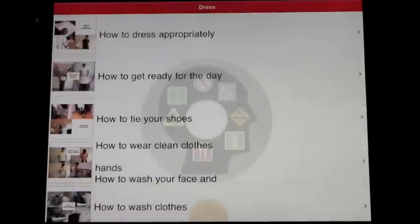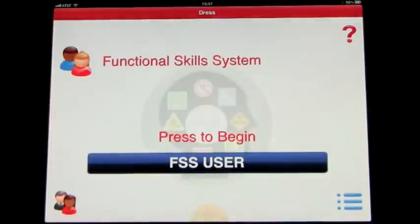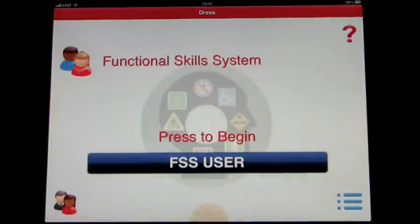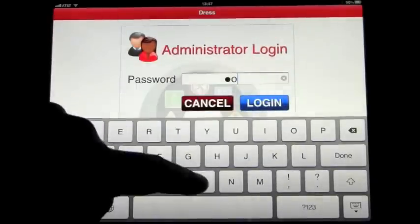Let's go back out from this section and select the video you want to watch. We're going to log back into the main screen. Welcome to the Functional Skills System. If we go in under the administrator and log in, this is where we can set up the playlists.